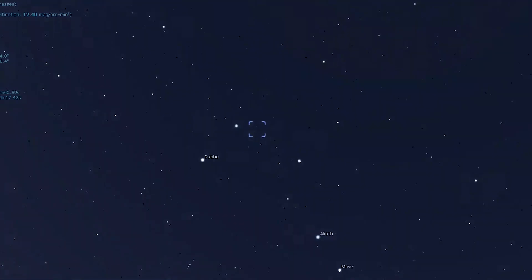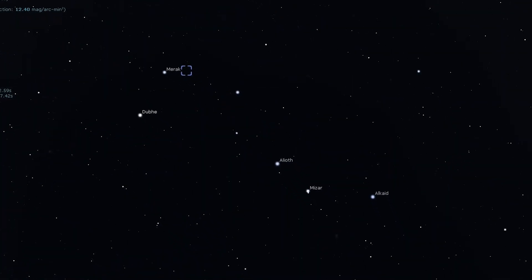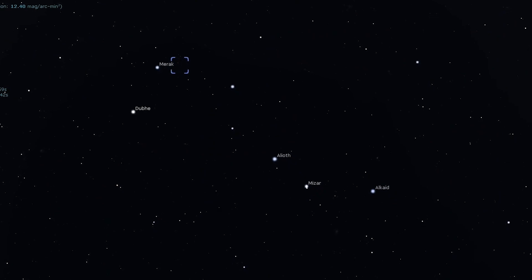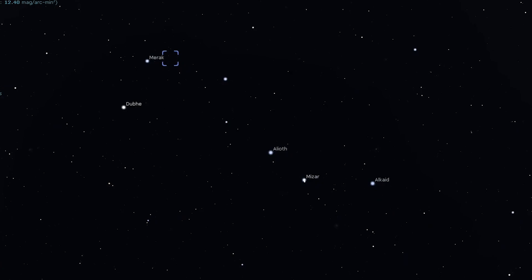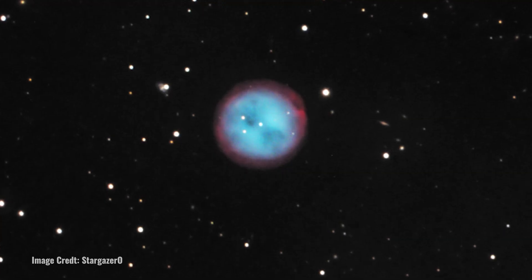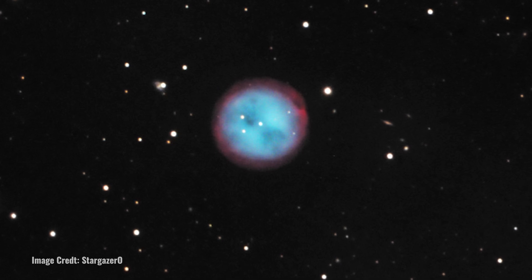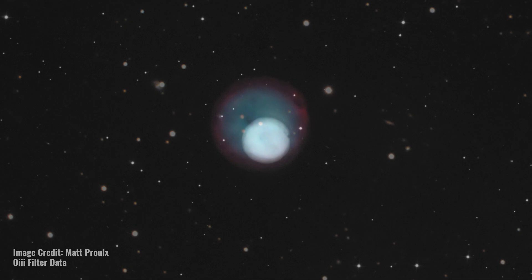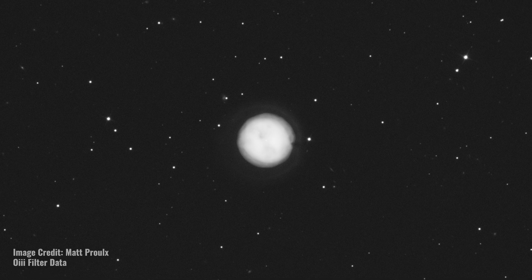Now we travel on to our last deep sky object of our tour in April: Messier 97, the Owl Nebula. You'll find the Owl Nebula just two and a quarter degrees from Merak, one of the stars that outlines the bowl of the Big Dipper. It is possible to spot it with binoculars, but it is best to use a telescope. A small telescope at low power will show a faint dark circular patch, while a large scope can show you the eyes that give the nebula its name. If you're not having any luck, try an O3 filter to enhance the contrast between the nebula and the background sky.